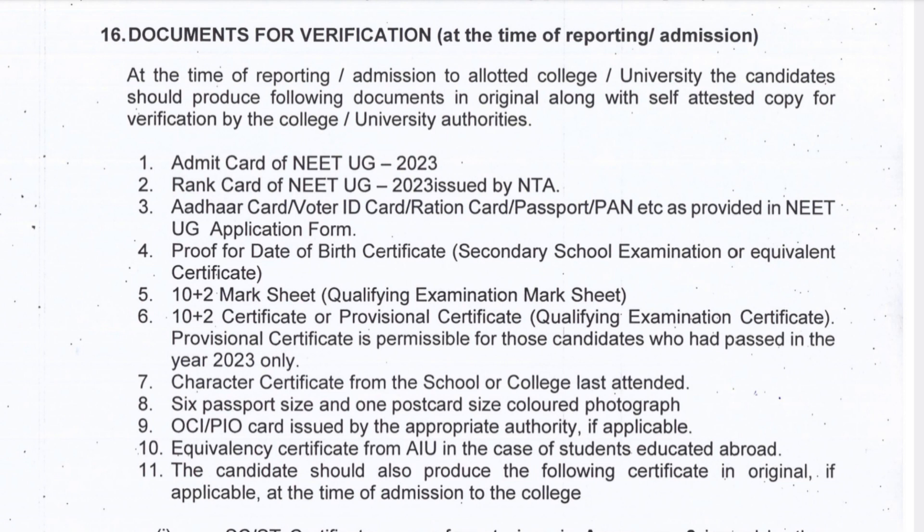The very first thing is the admit card of NEET UG 2023, then your rank card of NEET UG — that is nothing but your result of NEET. Then Aadhaar card, voter ID, ration card, passport, or PAN card as provided in your NEET UG application form. The same document you provided in the NEET UG application form is the one you have to carry.